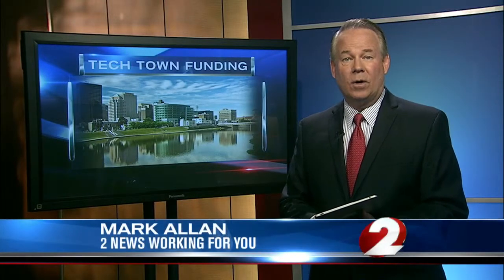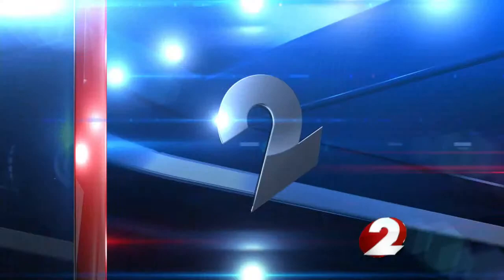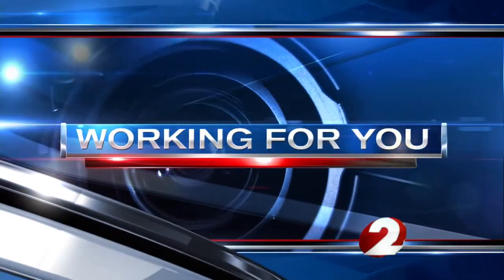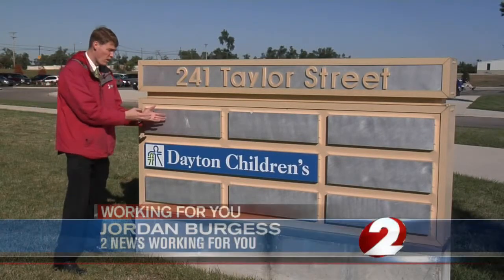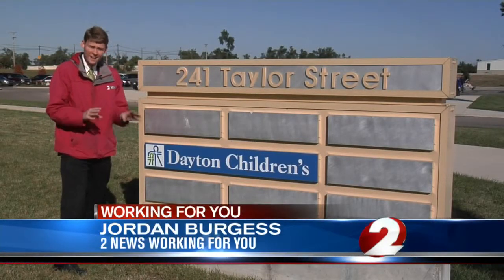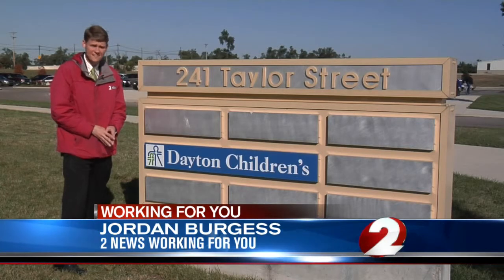Dayton's effort to bring high-tech jobs to our city is still counting on taxpayers to foot part of that bill. City commissioners also approved a loan for Tech Town's operating expenses today. As long as signs like this one remain largely empty, your tax dollars are what are helping support Tech Town here.